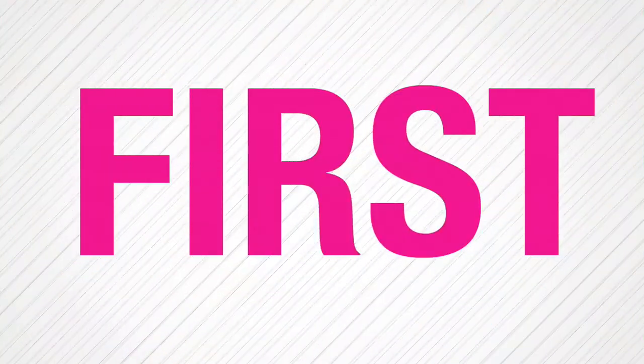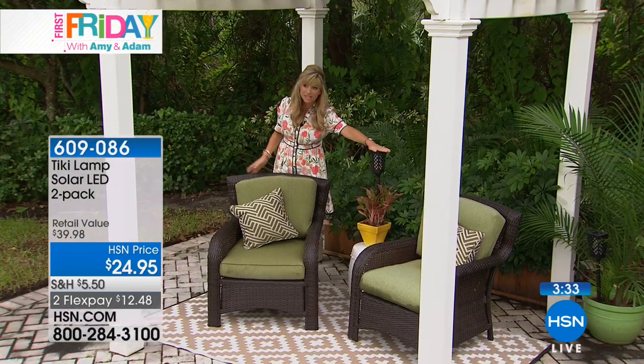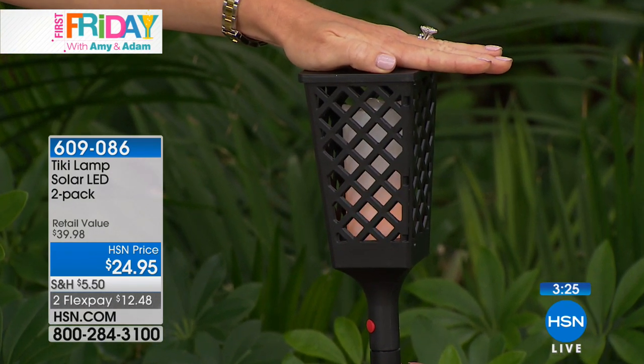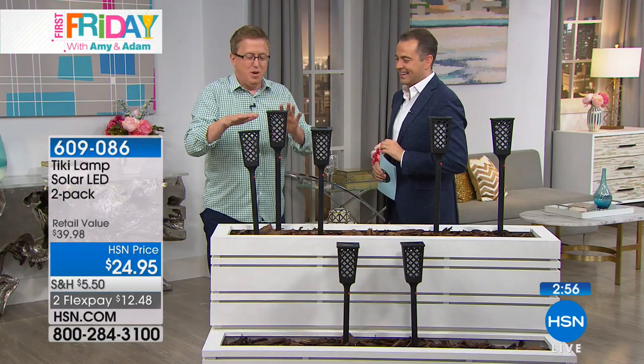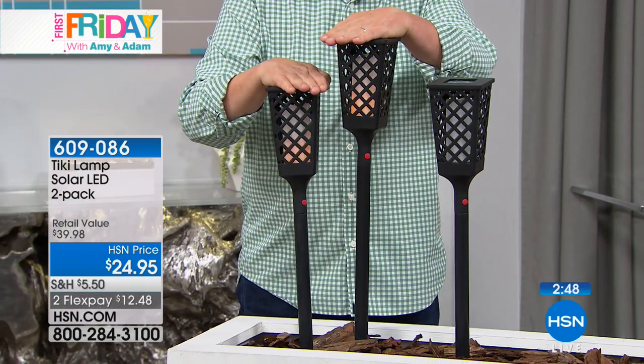Our roving reporter Amy Morrison is outside admiring the beautiful outdoors. She says: 'Aren't these gorgeous? It looks like you have candles lit — it really does. It's just the perfect amount of light. It's not too much. It looks like a real tiki torch, so it adds to any ambiance you have outside. It's that subtle light, not too bright. You can have them on the pathways — they really are beautiful. It's so hard to find a beautiful flickering light like this unless it's a real tiki torch. It's reminding you of that trip to Hawaii.'